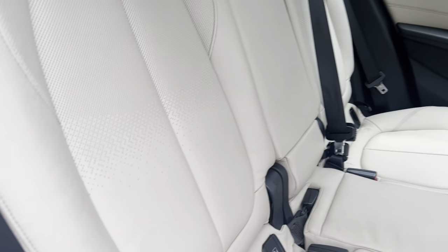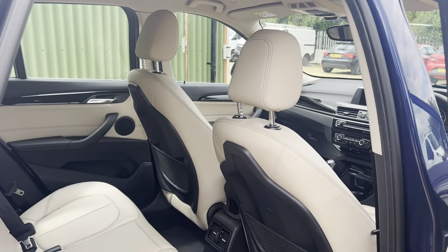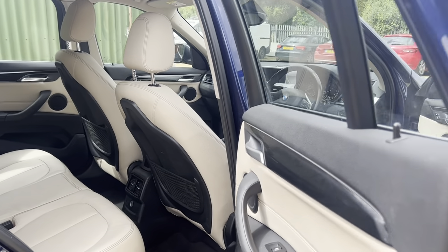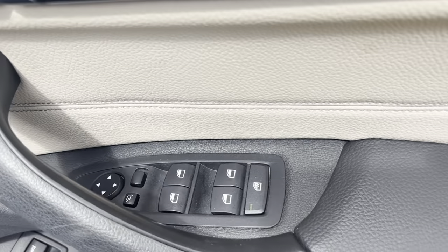Also got the isofix fittings for the car seats, very important if you have kids for safety. Electric windows all around and mirrors.